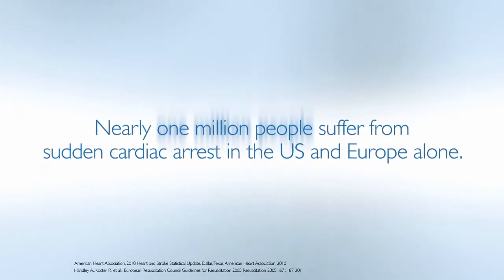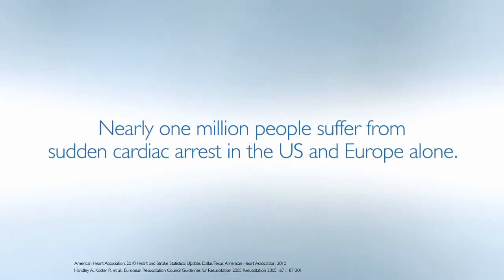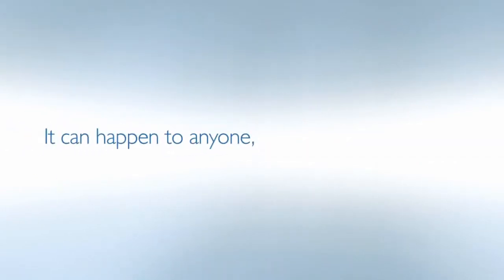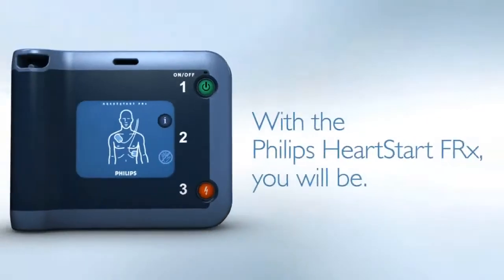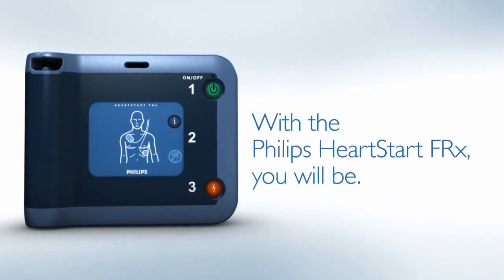Every year, nearly 1 million people suffer from sudden cardiac arrest in the US and Europe alone. It can happen to anyone, anywhere, at any time. Are you prepared? With the Philips HeartStart FRX, you will be.